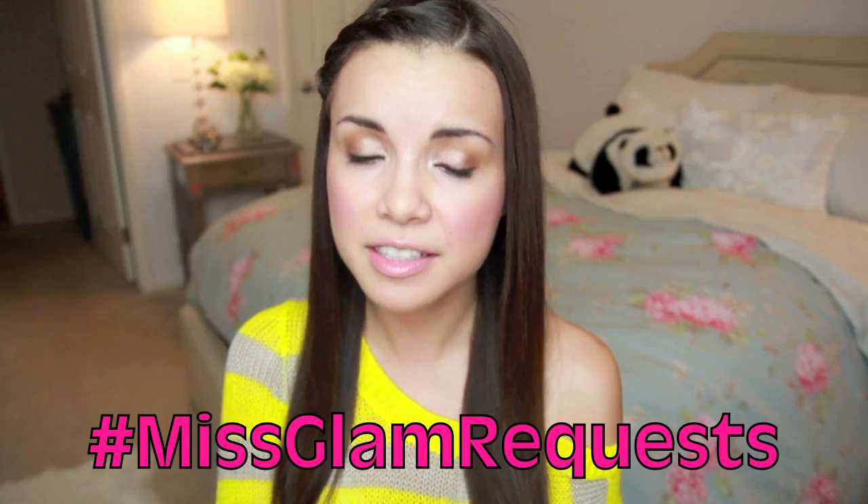That's it for my jewelry collection and storage — I hope you guys enjoyed it! Keep your requests coming in the comments or tweet me using the hashtag Miss Glam Requests, and you may see your request turned into a video. I'll see you guys in a few days with the $20 makeup challenge, which I'm very excited for. Until then, I hope you all are having a wonderful day — bye!